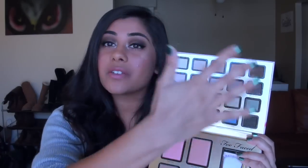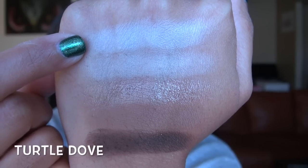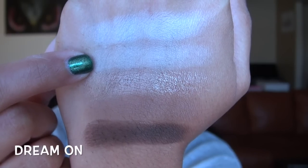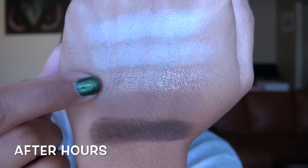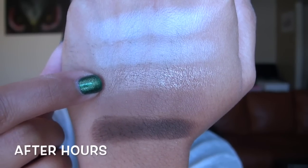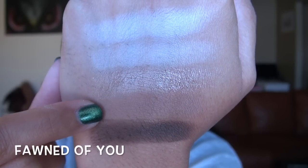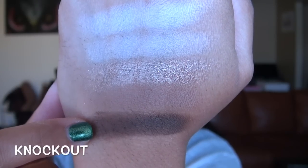Now I'm going to jump into swatches of all the eyeshadows. Starting with the top row: Turtle Dove is a very light matte cream white. Dream On is a bit more peachy but also a very light matte. After Hours is a really pretty metallic sparkly medium goldy champagne. Fond of You is a light to medium matte brown. And Knockout is a dark matte chocolate.